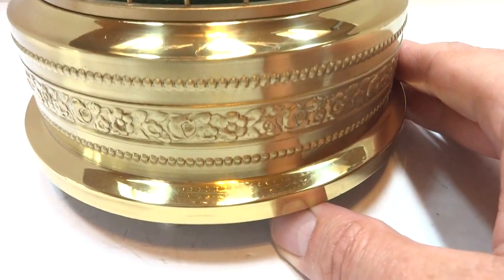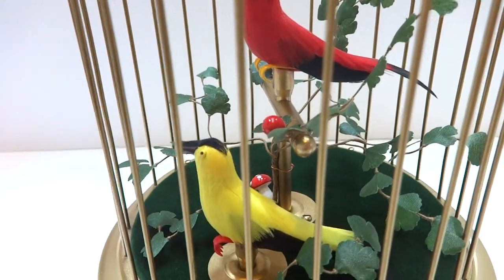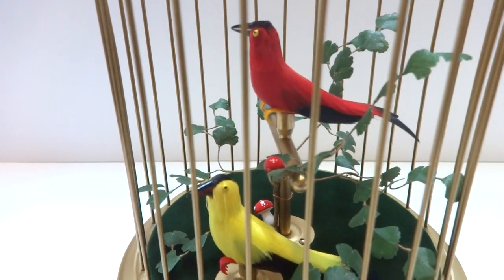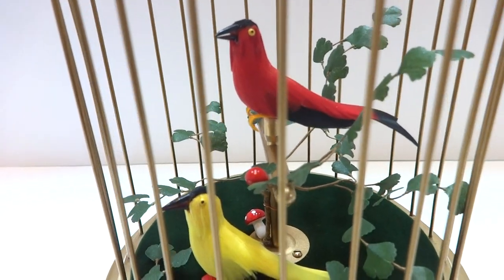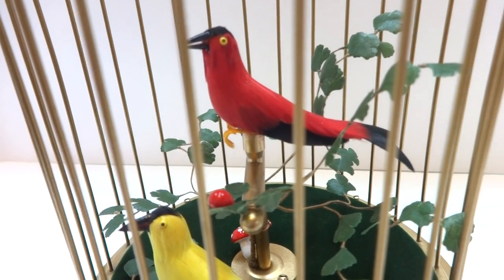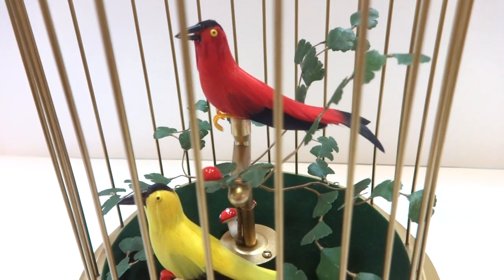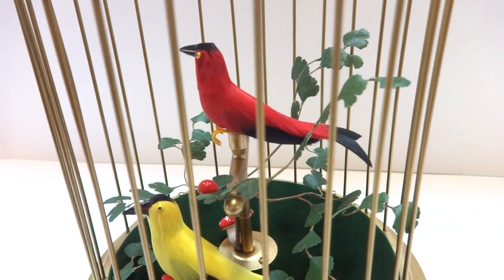I'm going to turn the lever on all the way to the right. Perfect singing. I'm going to switch to pause. Nice long pause indicating the mechanism and the bellows are perfect. We're going to wait and it'll sing again. The pause extends the playing time.